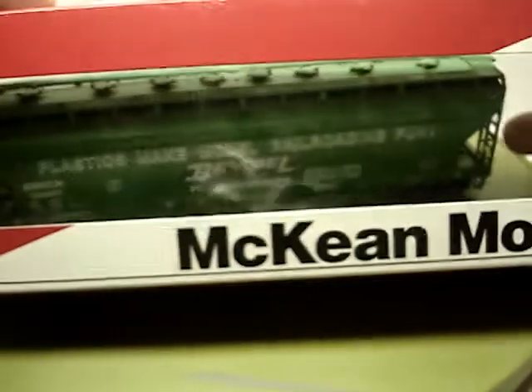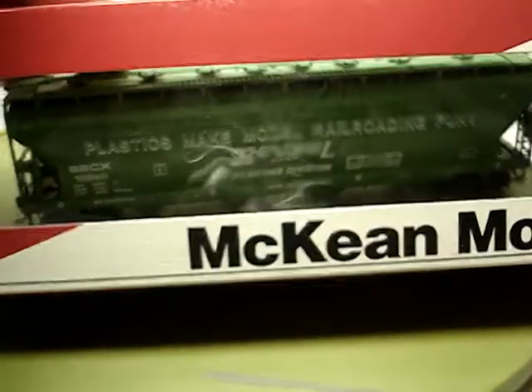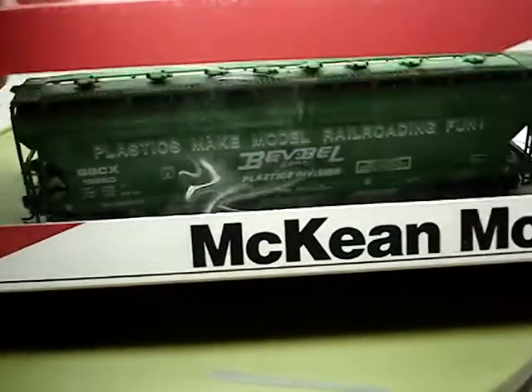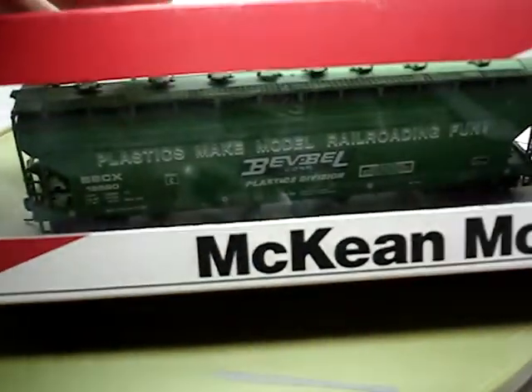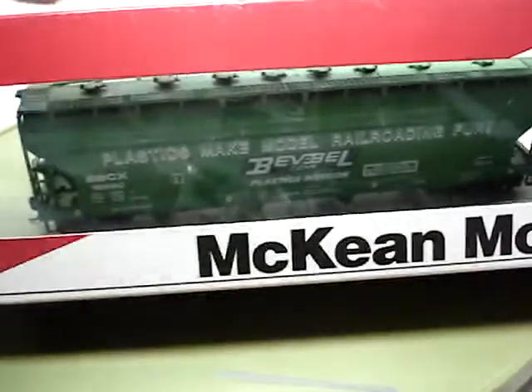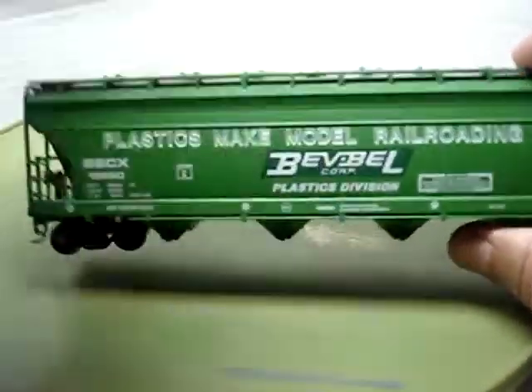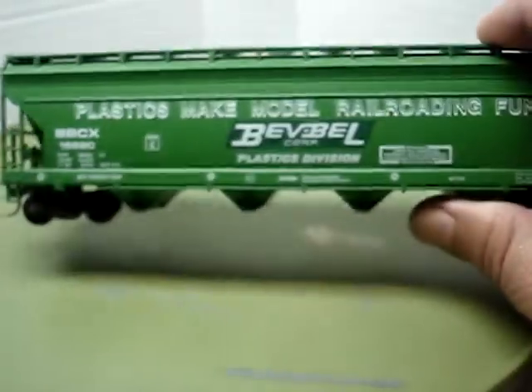This one was especially hard to find. This is a Bev Bell made by McKean Models — Bev Bell and McKean Models. McKean Models made the car and Bev Bell painted it. But this is a very, very neat covered hopper. As you can see, that's a neat car.